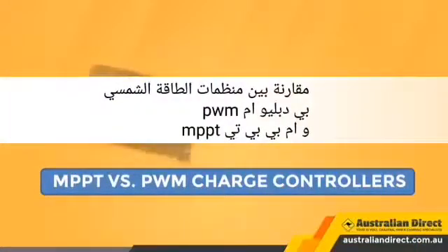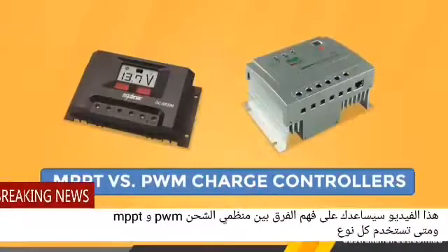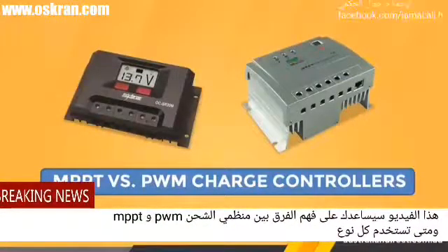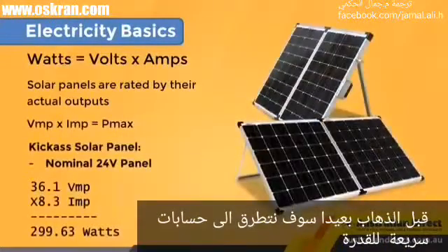Welcome to the Australian Direct PWM vs MPPT video. This video will help you understand the difference between PWM or Pulse Width Modulation and MPPT or Multipoint Power Tracking charge controllers and when to use each. Further, I want to go over a quick reminder of power calculations.